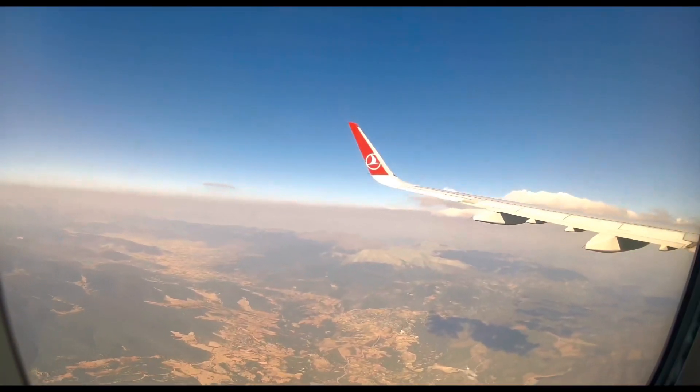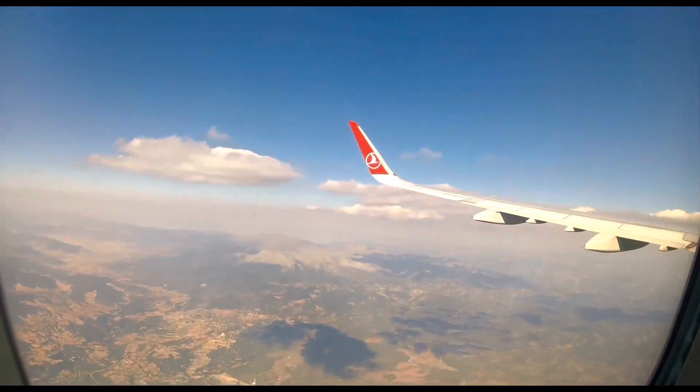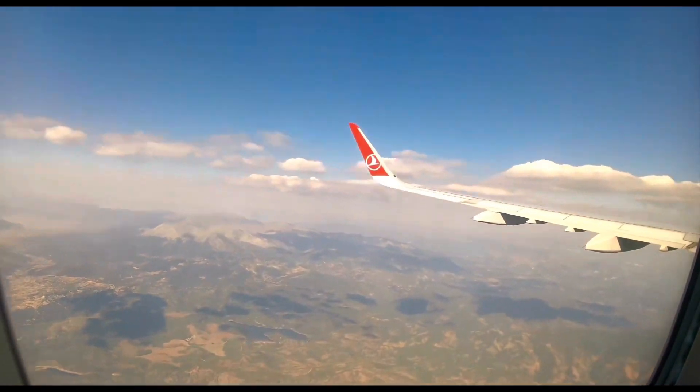I did say there are no headphones provided, but I brought mine from the previous flight — and I think that's something you should do if you're connecting through Istanbul onto a domestic flight. Not much else happened after that, and before we knew it we were approaching Dalaman.